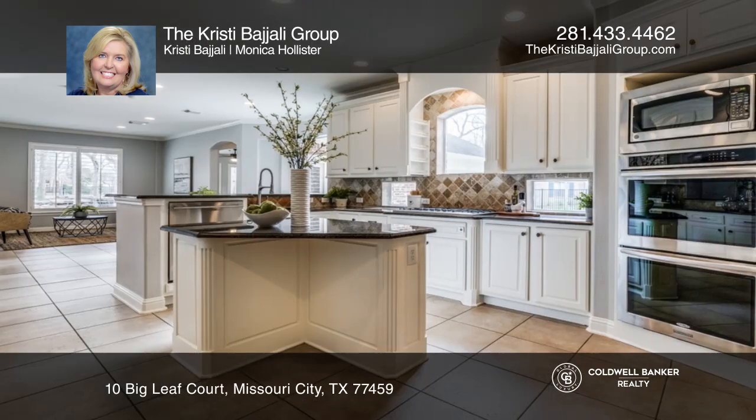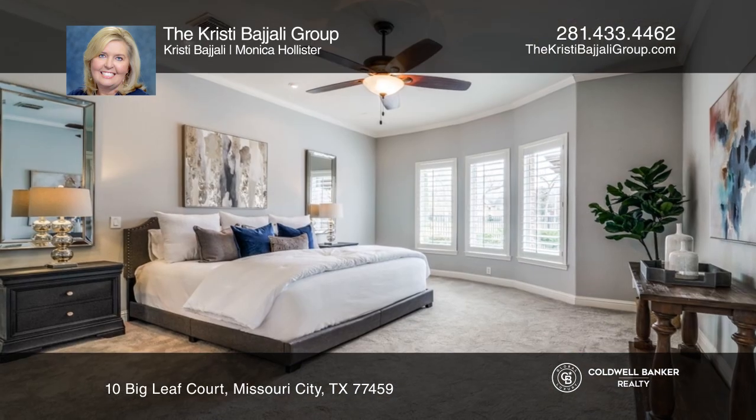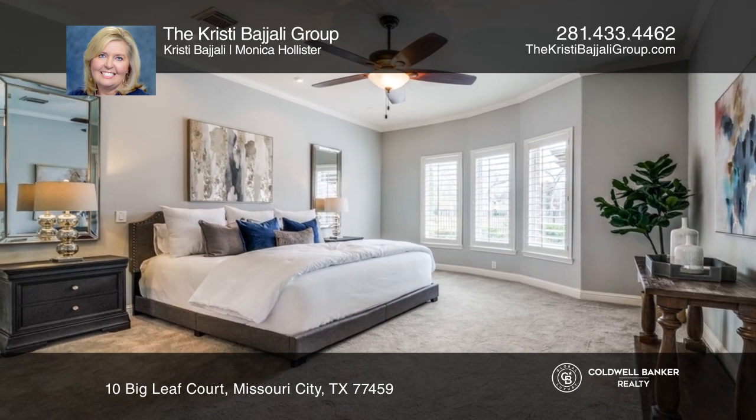The downstairs has a family room, study, sunroom, and a flex room. Upstairs has a media room, gang room, and a secondary primary bedroom with an ensuite bath.